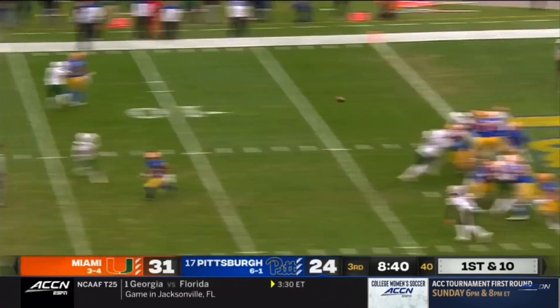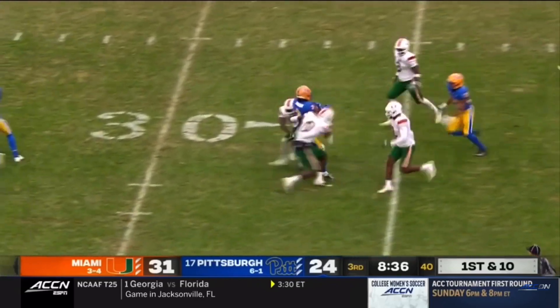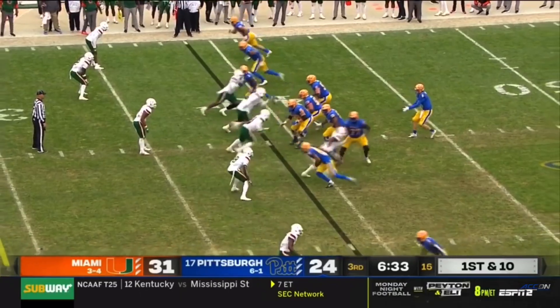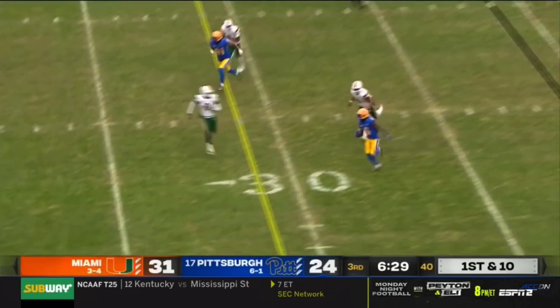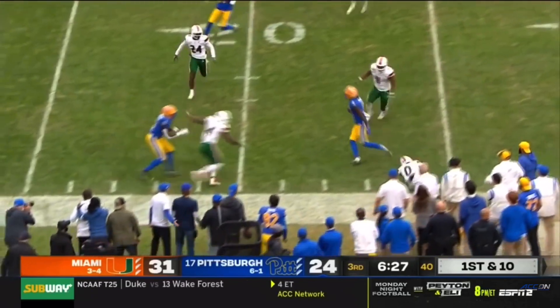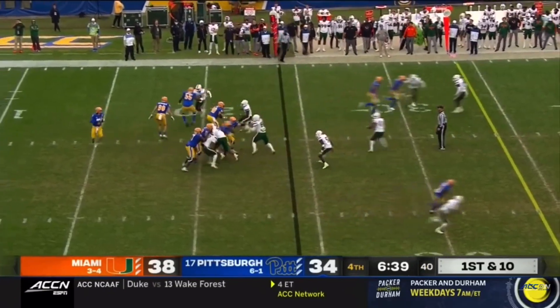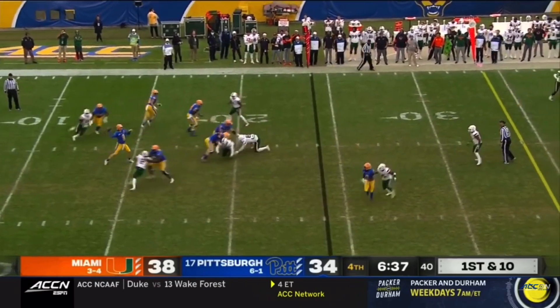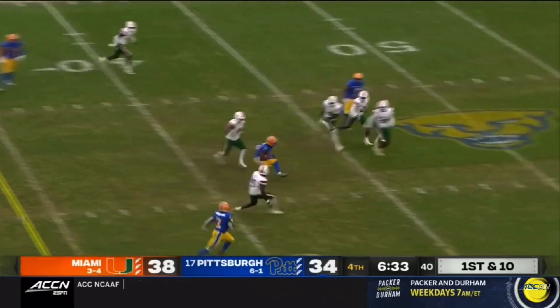Pickett has good protection, great pocket. There's Addison — stays on his feet. Addison on the edge in a screen situation, one on one. Pickett has time. Now he has him over the middle, and Addison is loose over the middle.